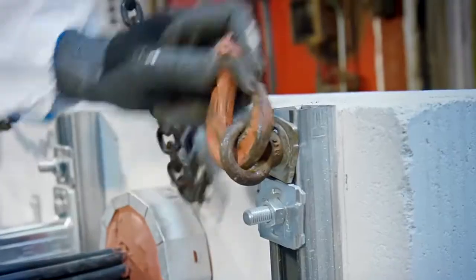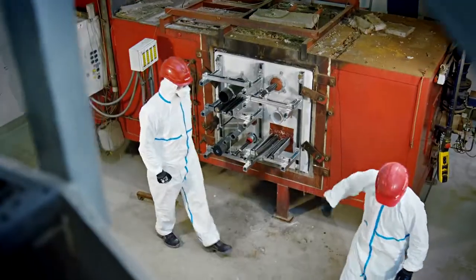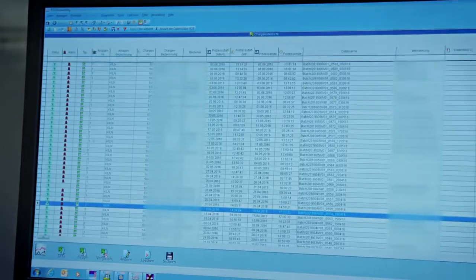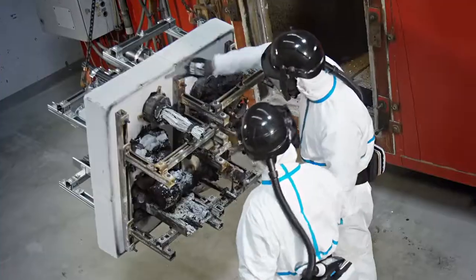Hilti and other companies in the industry, together with independent bodies, have developed a new standard to design and test fire stop products against these challenging situations. All these types of movements have been foreseen in the new ASTM standard E-3037 for through penetrations, which complements the existing standard ASTM E-1966 for fire rated joints.